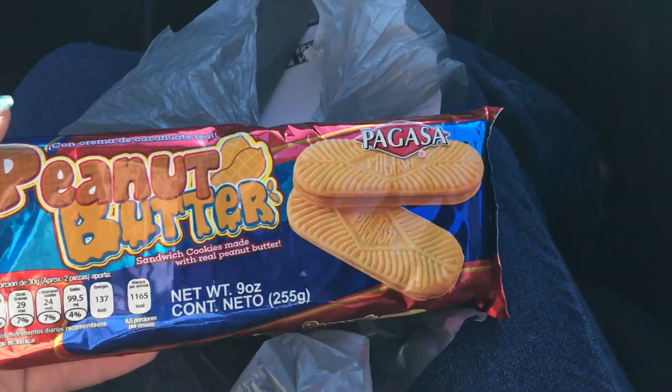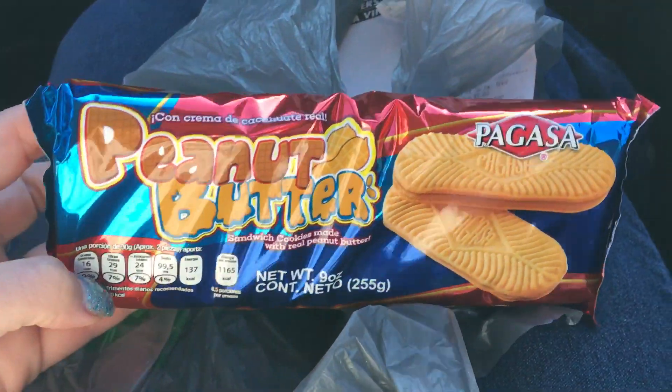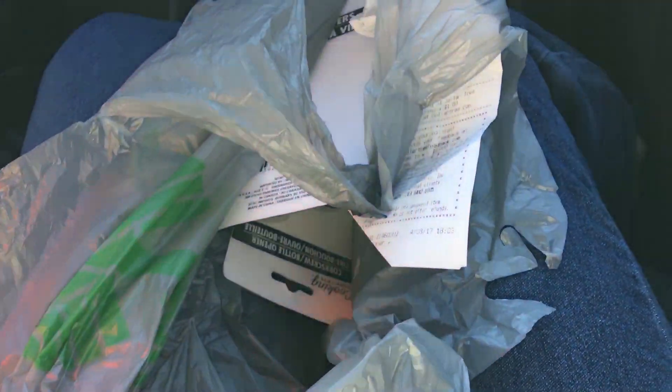Then I got some of these because they look good — peanut butter cookies. They're like those Nutter Butter things. I don't know if you can get them at Walmart.